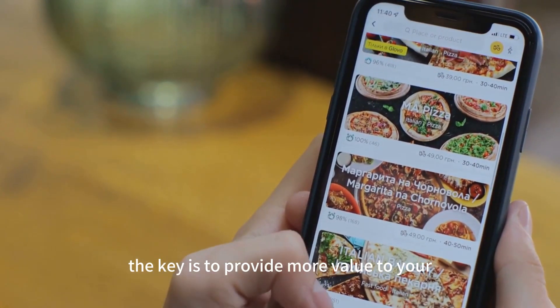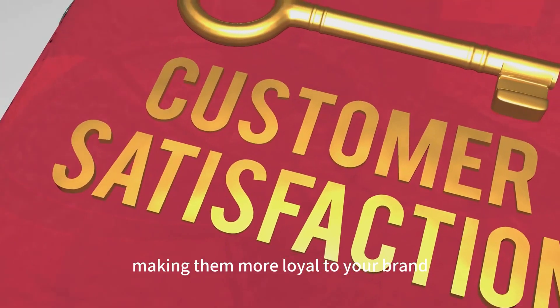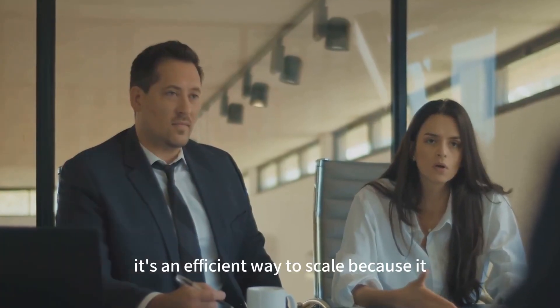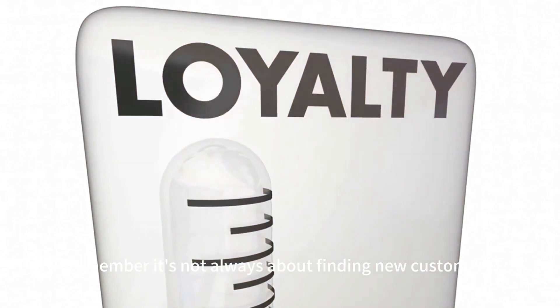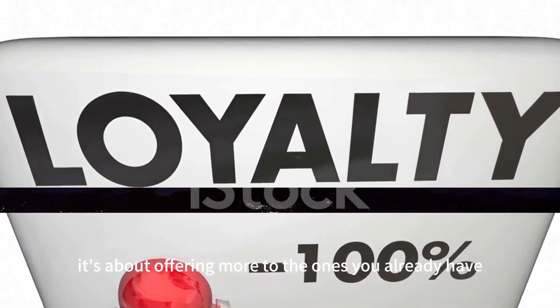Or perhaps you run an e-commerce store and decide to introduce next day delivery. The key is to provide more value to your existing customers, making them more loyal to your brand and potentially increasing their spending. It's an efficient way to scale because it leverages your existing customer base and brand reputation. Remember, it's not always about finding new customers — sometimes it's about offering more to the ones you already have.